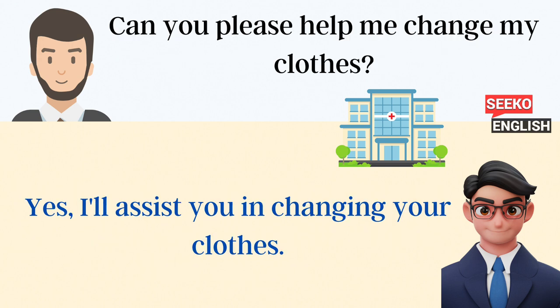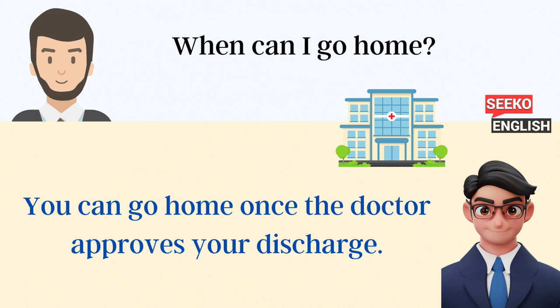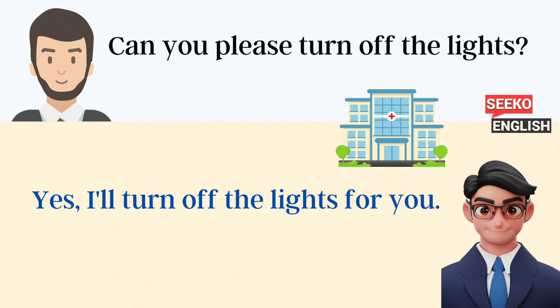Can you please help me change my clothes? Yes, I'll assist you in changing your clothes. When can I go home? You can go home once the doctor approves your discharge. Can you please turn off the lights? Yes, I'll turn off the lights for you.